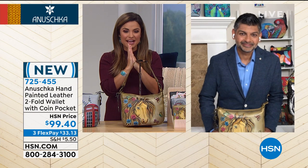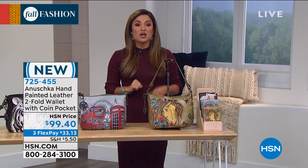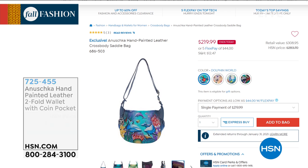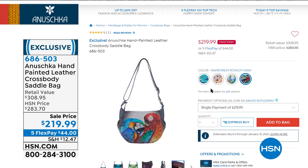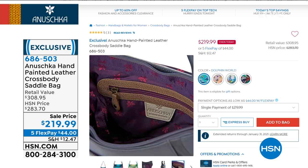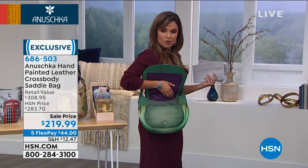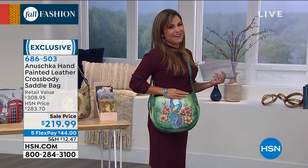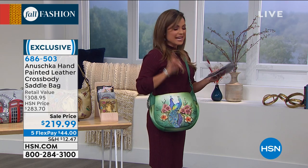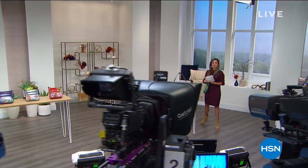Stay on the line if you are ordering either the bag or the wallet. Quick tip: if you don't want to wait on hold, go to hsn.com or use our free app to get your orders in before your favorite sells out. Coming up, I have to show you this because it is such a beautiful design, amazing value — the sale actually ends today on this one. It has perfect five stars on every single review on this crossbody saddle bag. It comes with a cosmetic case and the optical case, a zipper on the top, organization in the front, with gorgeous peacock designs. We also have dolphin world, the gorgeous Japanese landscape, and the parrots — coming up in a bit with more from Anushka.